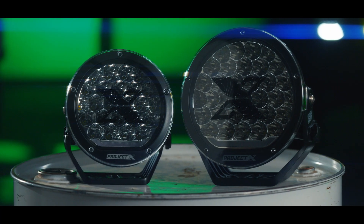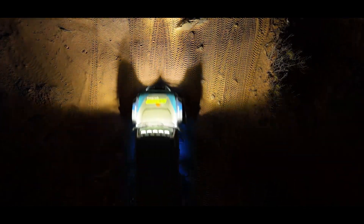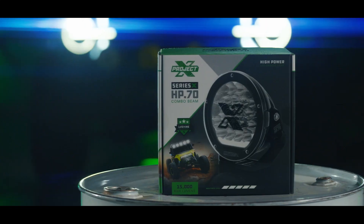We have the Series X, which is our high power, top-of-the-line product. It basically uses a 'vomit of light,' as we like to say — really high efficiency with active thermal management inside.